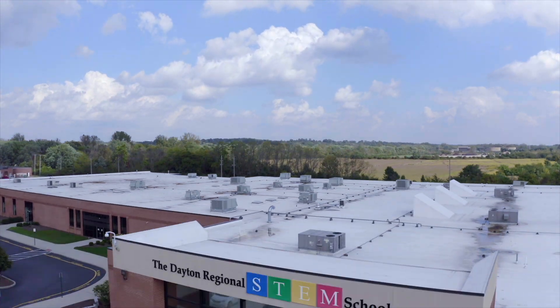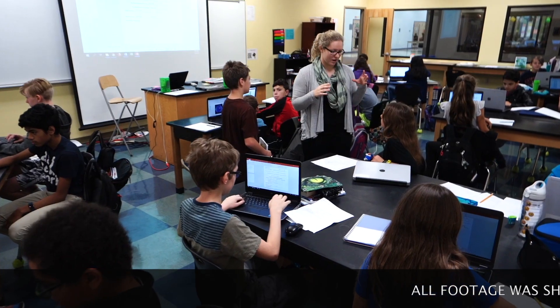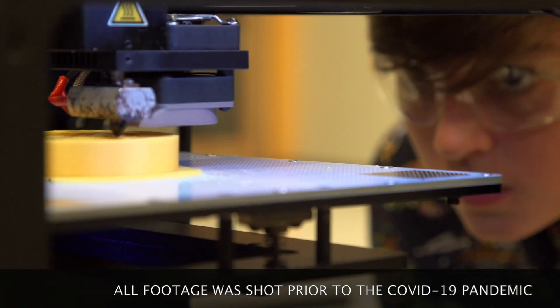Hello and welcome to the Dayton Regional STEM School. Are you ready to go on a virtual tour and discover if STEM is right for you? Let's get started!